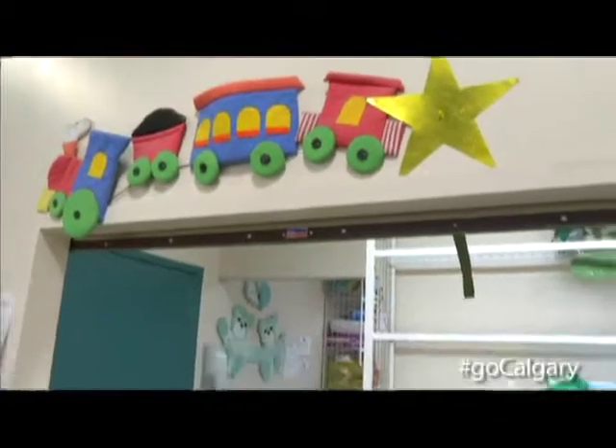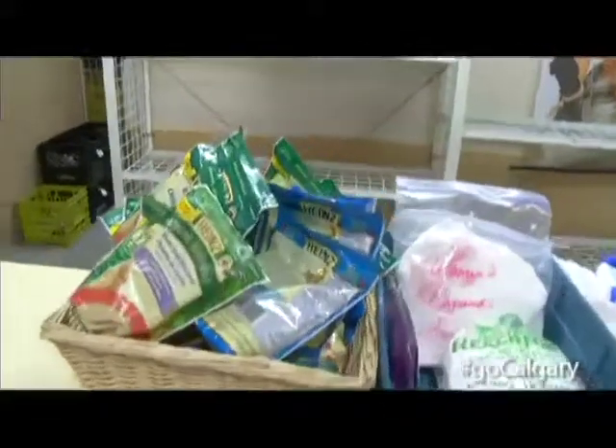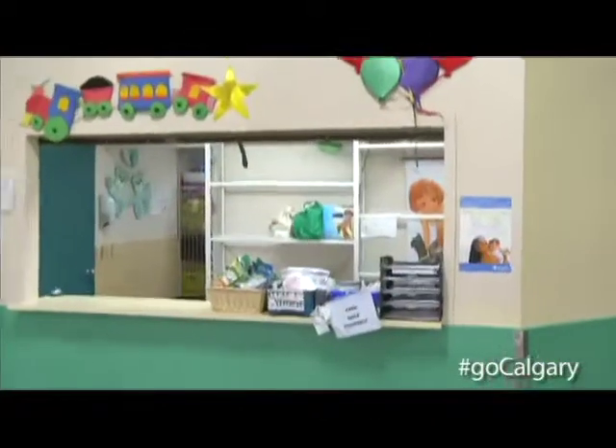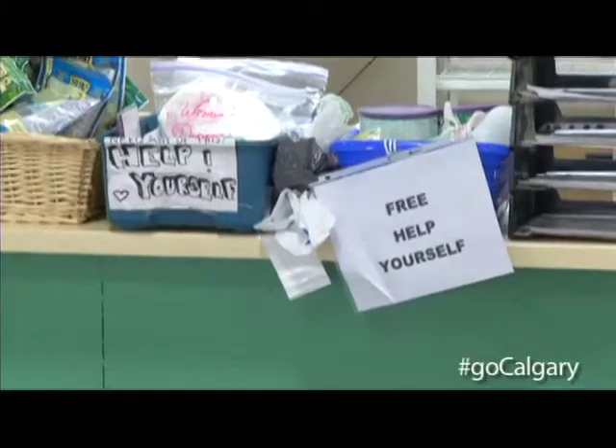I also notice here, over to our left, there's this baby area. What's that all about? So once someone has signed in, they get a couple pieces of paper. If they've identified that they have a baby under three, they will get diapers, baby formula, baby food, and then whatever else we have. There's that free help-yourself section, which is pretty random stuff, but it's really nice to be able to hand that stuff out.